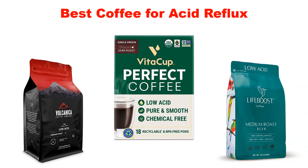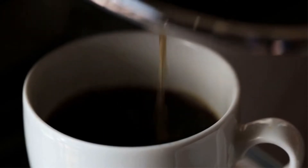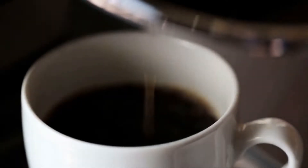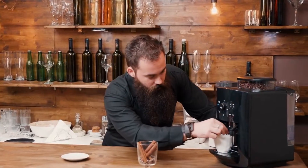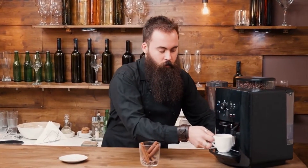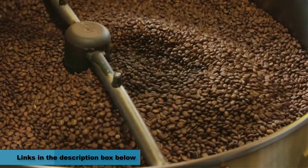Today's video is about the top 5 best coffee for acid reflux of this year. Through extensive research and testing, we've put together a list of options covering price, performance, and particular use. For more information on the products, links are included in the description box below, updated for the best prices.